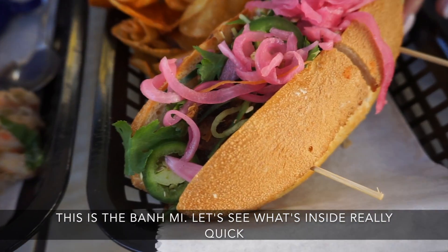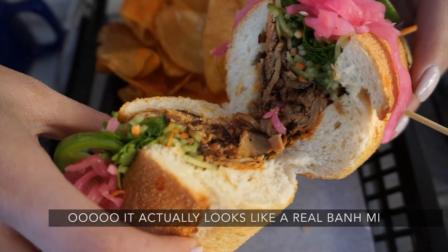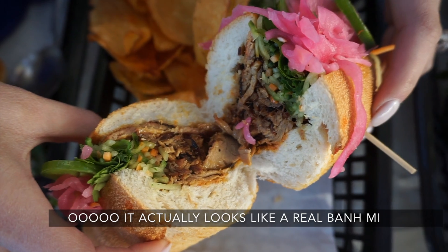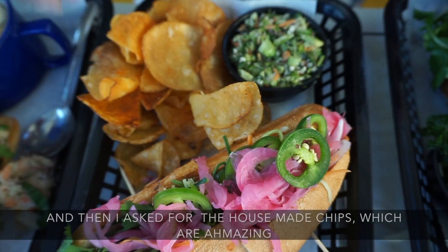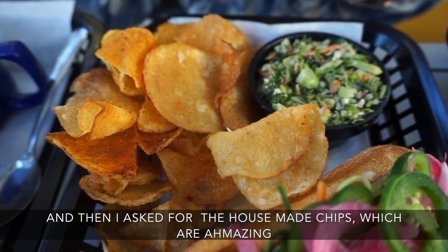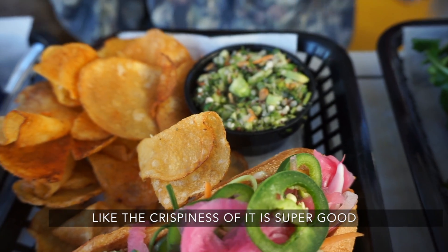This is the bun mee. Let's see what's inside really quick. It actually looks like a real bun mee, which is a Vietnamese sandwich. And then I asked for the house-made chips, which are amazing — the crispiness of it is super good.